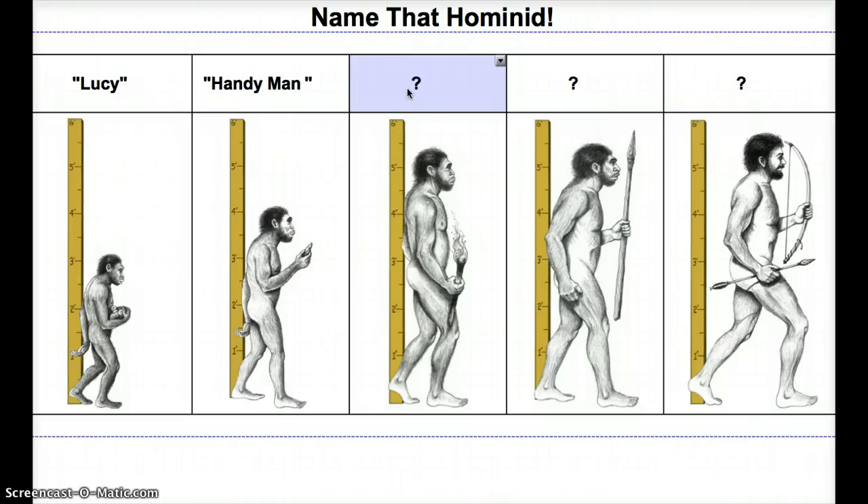Next up, we have Homo erectus, but we prefer to call them Upright Man — for rather obvious reasons. Upright Man was famous for being the first to use fire. They also grew substantially — almost five and a half feet tall. They could walk upright and had stronger leg muscles, so they could actually migrate, which is a very important vocabulary term.